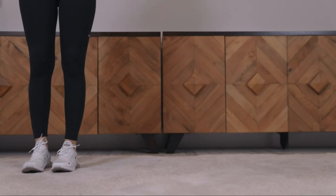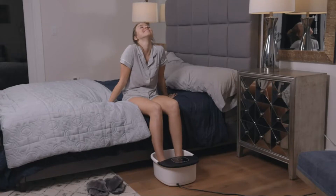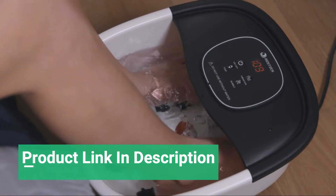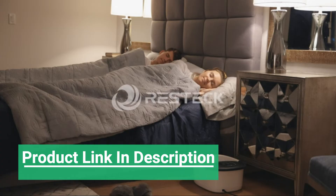The Restec uses 16 detachable massage rollers for a deep massage. Your feet never looked or felt so good. Restec Spa Massage will uplift every inch of your body through your feet and help with a restful night's sleep. Feel better with Restec. Get yours or gift it to someone you love.